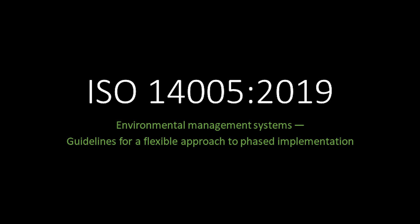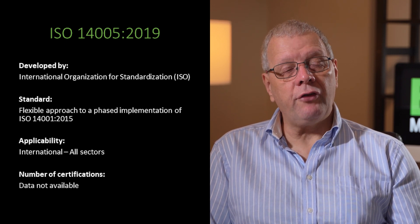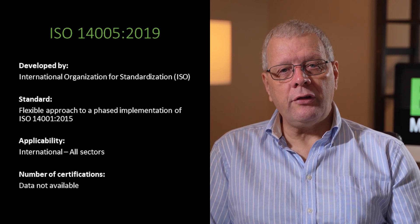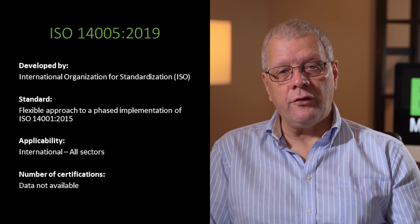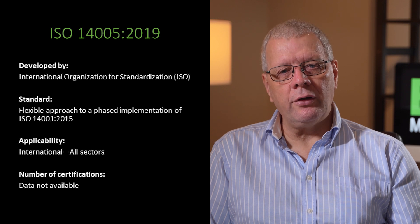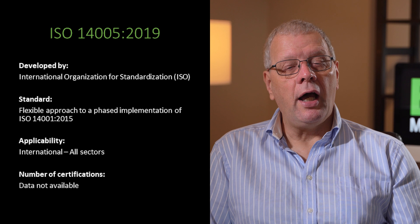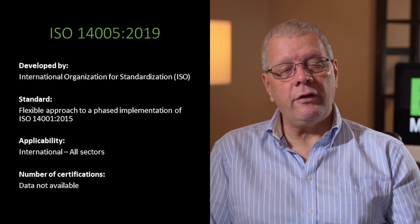If ISO 14001 2015 sounds too daunting for you, ISO 14005 could be the standard for you to base your environmental management system. Developed by ISO, it is intended to provide a flexible approach to a phased implementation of ISO 14001. The phased approach means that it is ideally suited for small and medium sized organisations irrespective of their starting point, their needs or abilities to develop an environmental management system. Like ISO 14001, it can be used anywhere in the world and is applicable for any sector. Currently, there is no readily available data on how many organisations are using ISO 14005, but many may be using it as a medium or long term development of their environmental management system, as it may be more suitable to their needs than ISO 14001.